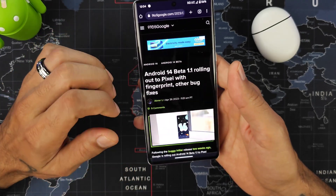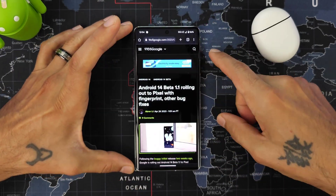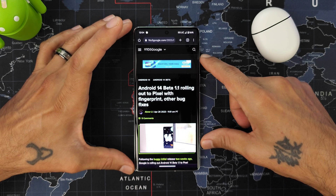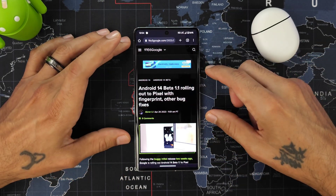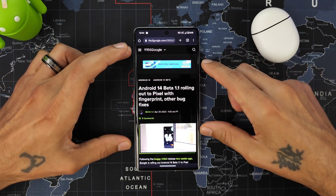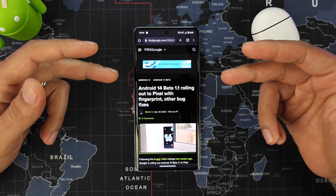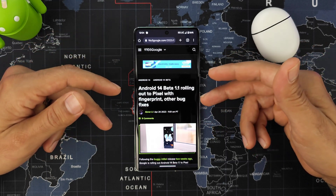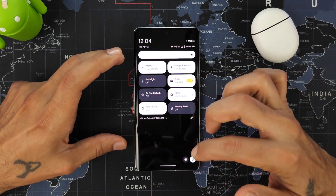I'll post a link in the description for the article and a link to enroll in the beta program if you want to check it out. Again, if this is your main device, do not do it. If this is your secondary device, go check it out — it's always fun to use these betas to see what new features come out.